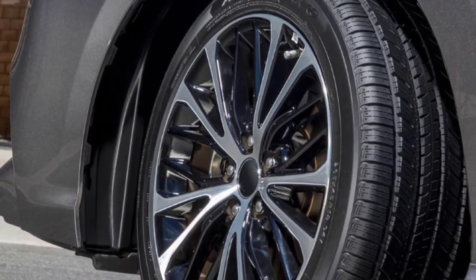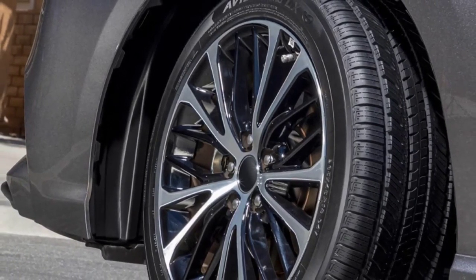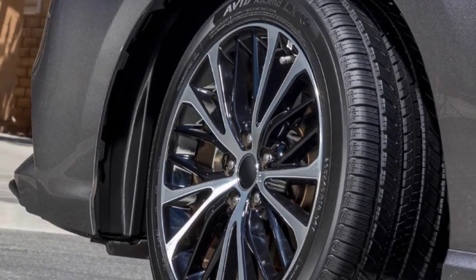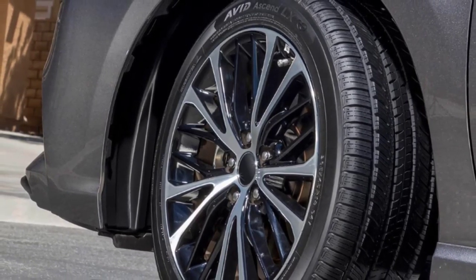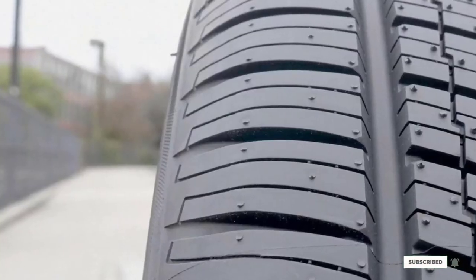However, for many thousands of miles of quiet comfort, the Avid Ascend GT is the perfect tire in the all-season category. Depending on one's priorities, this could be a great niche buy. If this is your desired product, please check the link description below.